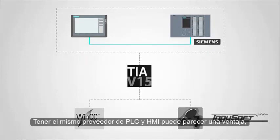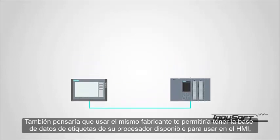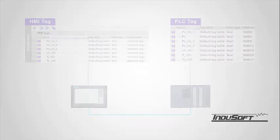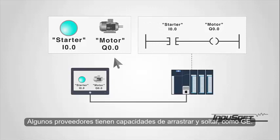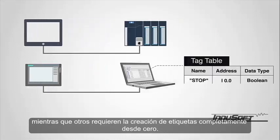Having the same vendor for PLC and HMI may seem to be an advantage, but the requirement for additional software is definitely not beneficial. You would also think that using the same manufacturer would allow you to have the tag database of your processor available for use in the HMI — not necessarily true. Some vendors do have drag-and-drop capabilities, such as GE. However, most of them require exporting and importing, while others require the creation of tags entirely from scratch.